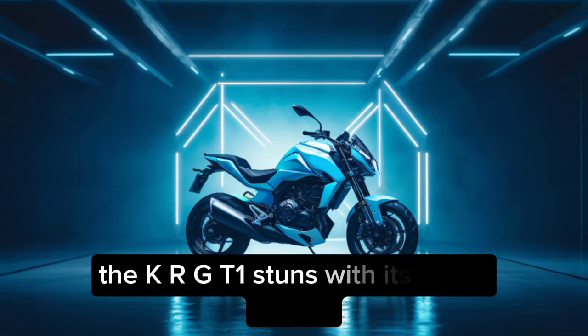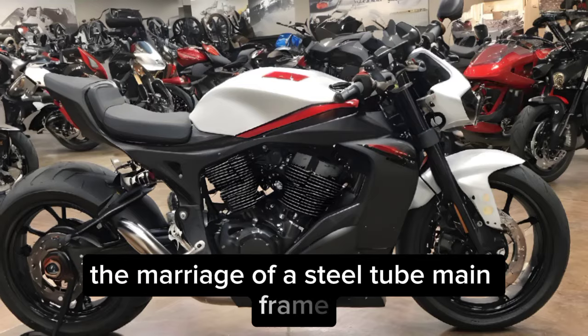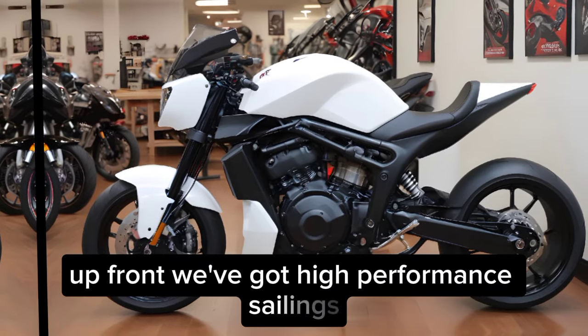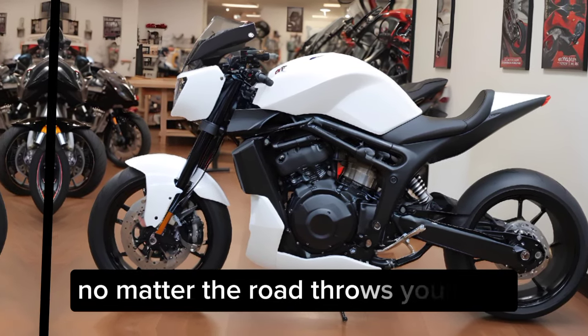The KRGT-1 stuns with its sleek design. The marriage of a steel tube mainframe with a billet aluminum subframe screams both muscle and precision. Up front, we've got high-performance Öhlins suspension for a smooth ride, no matter what the road throws your way.